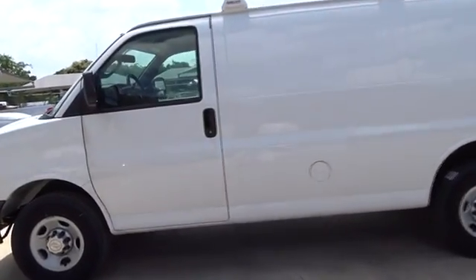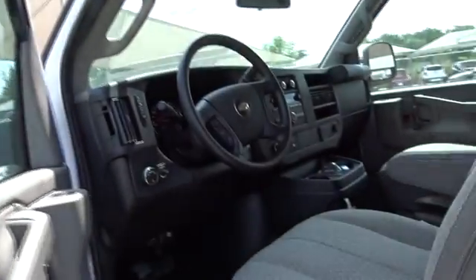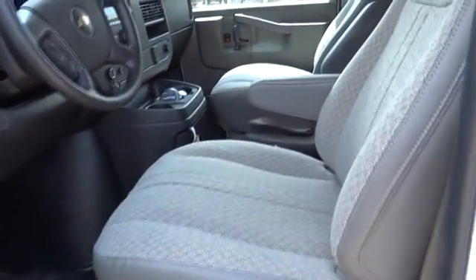Power door locks, bucket seat, trip computer, auxiliary audio input, daytime running lights, intermittent wipers, remote keyless entry, power outlet.